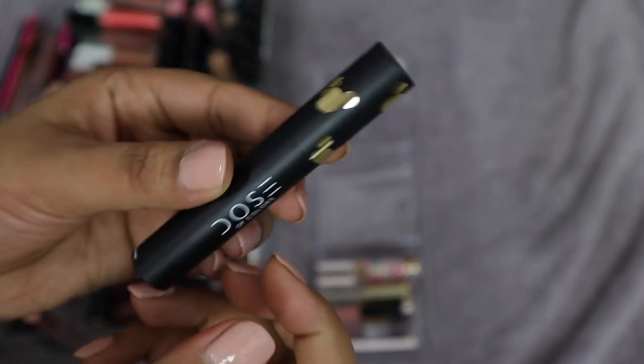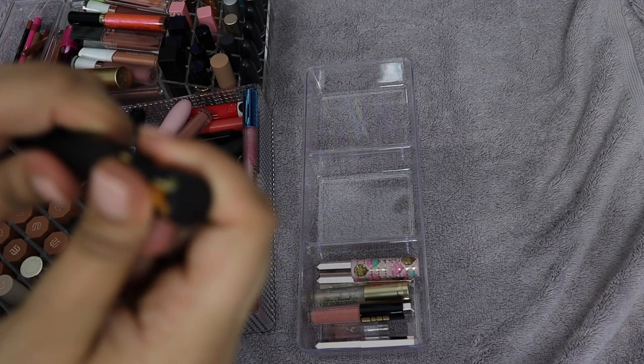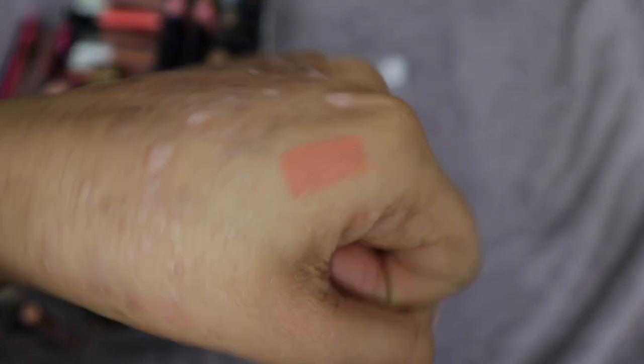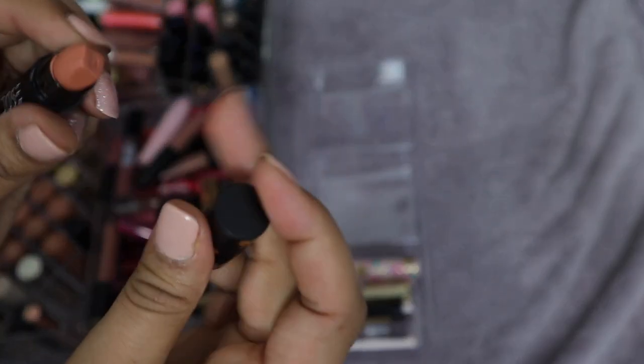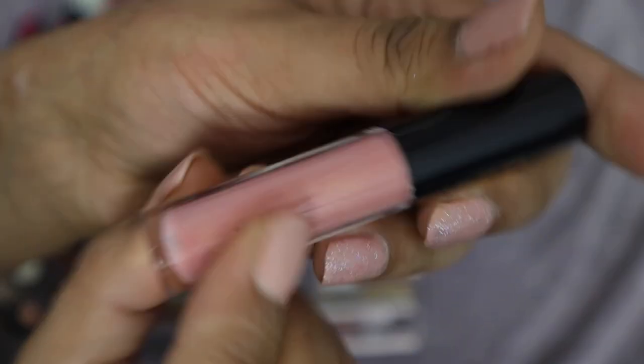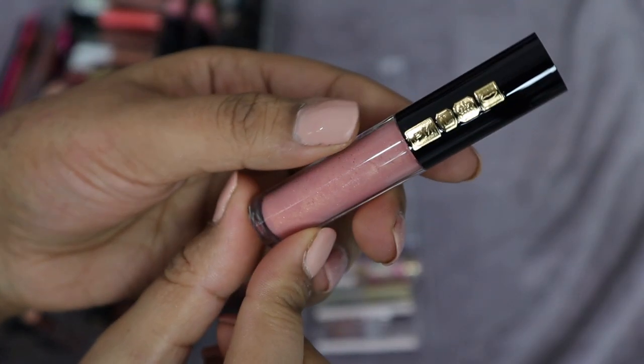This is from Dose of Colors in the shade 1928, part of their Mickey Mouse collection. I love Mickey Mouse! It's a nude color — I'll probably need to mix it with other things or use a darker lip liner, but I'm going to keep this and try it out. I hadn't even swatched it yet because I didn't want to ruin the little Mickey Mouse imprint. Then this Pat McGrath Dare to Bear Lust Gloss — I'm going to keep this. I also have two more in the minis, also staying.